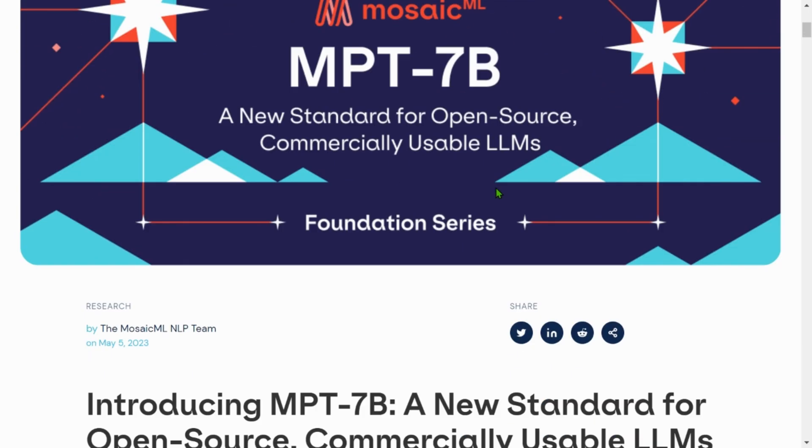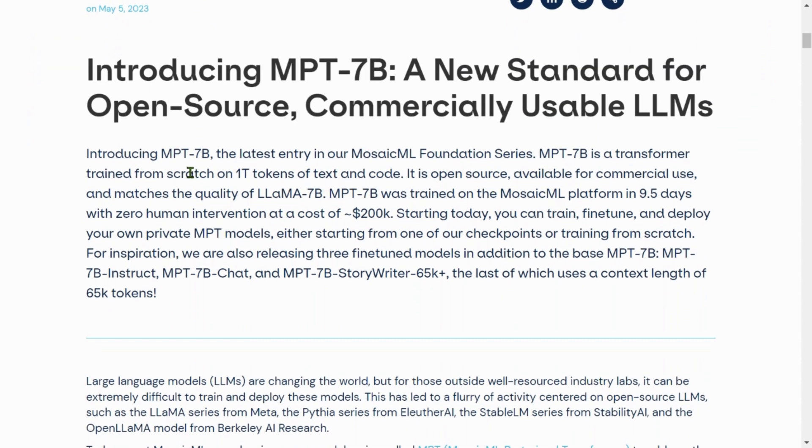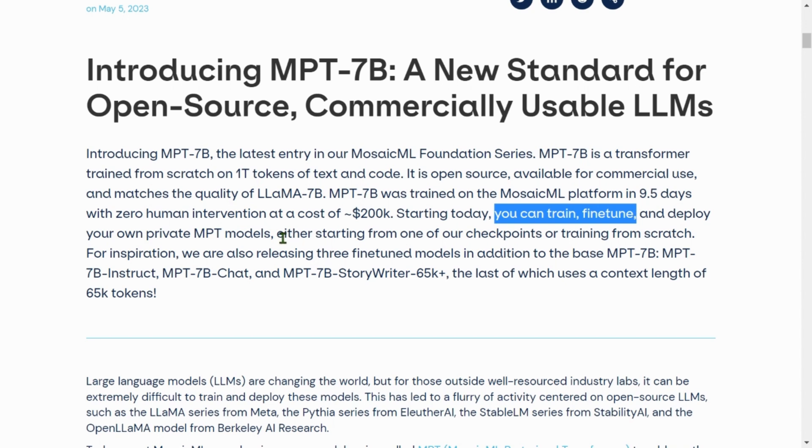Mosaic MPT-7B is a new standard for open source, commercially usable license. It is a transformer that has been trained from scratch on 1 trillion tokens of text and code — and that is huge. It is available for commercial use, matches the quality of LLaMA-7B, and was trained on the Mosaic ML platform in just 9.5 days with zero human intervention at a cost of around $200k US dollars. They have also started a service where you can fine-tune and deploy your own private MPT models using their enterprise version.